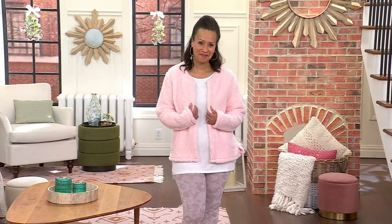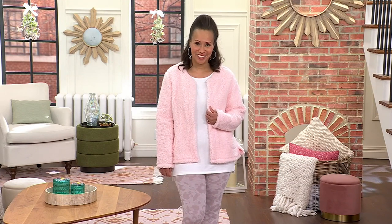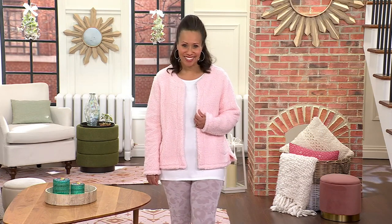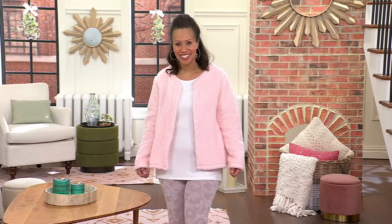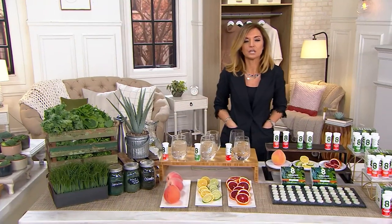We're going to move right on to our next item because it's been really popular already, and it makes my heart so happy. Because in a show called Perfect Accessory, some of you might go — why are we presenting this? It's because this is an everyday life accessory.